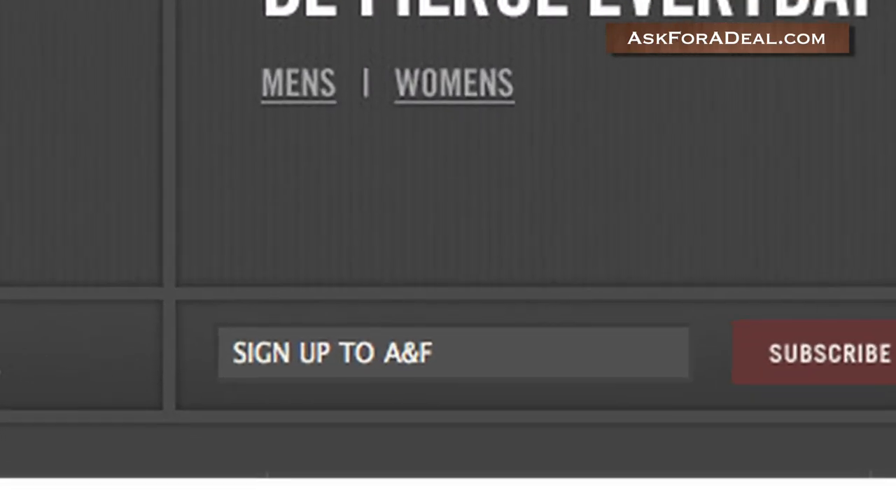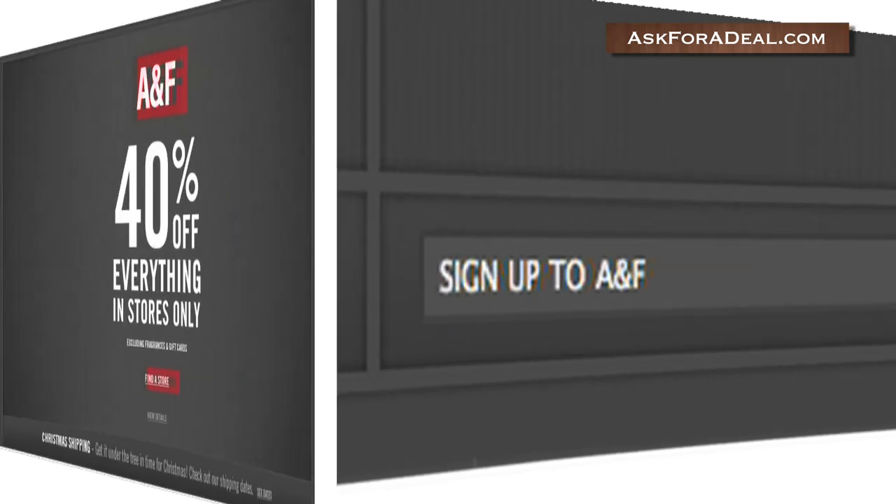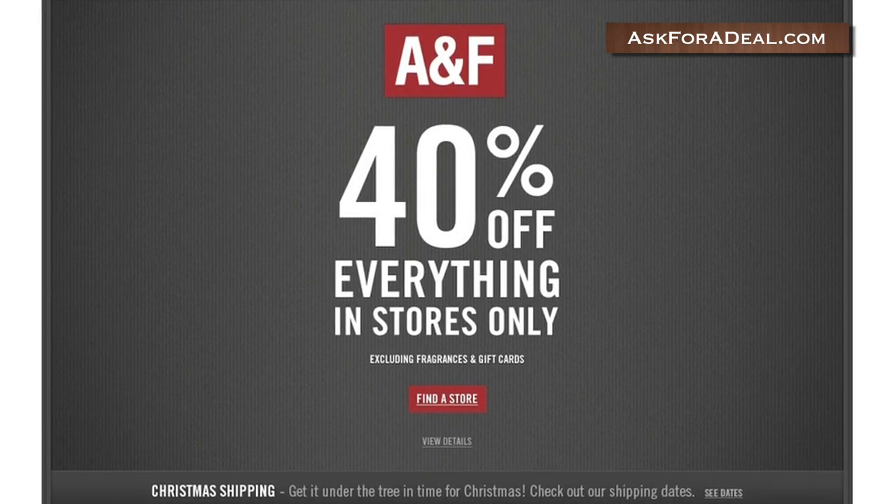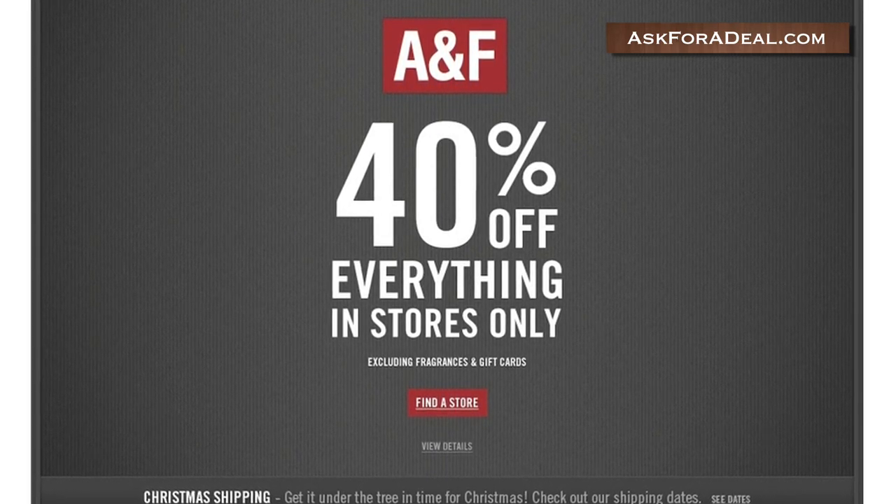Just enter your email address into the field near the bottom of the page and click subscribe. You'll get special offers and other promotional materials sent directly to your inbox, such as this seasonal event for 40% off.